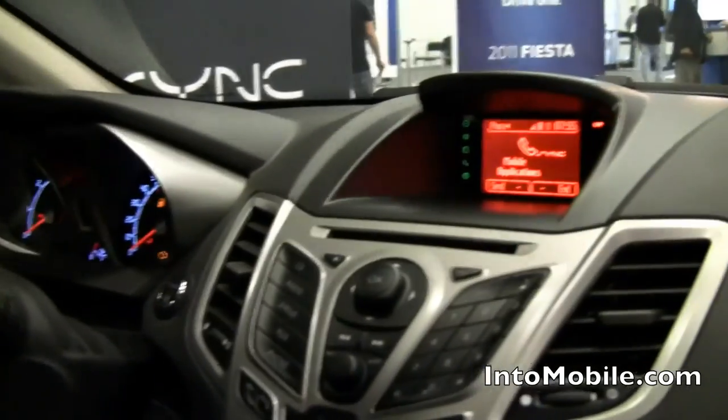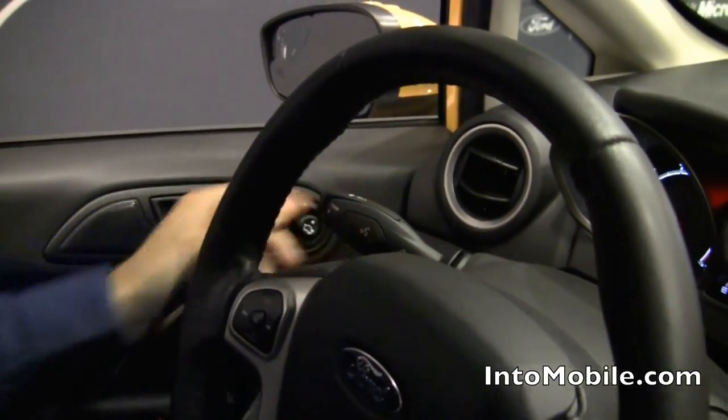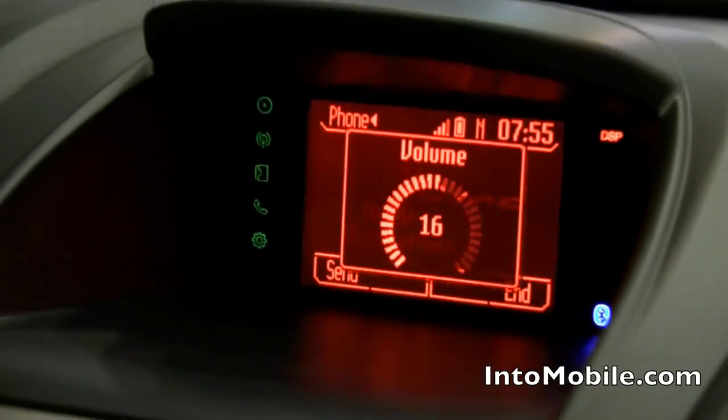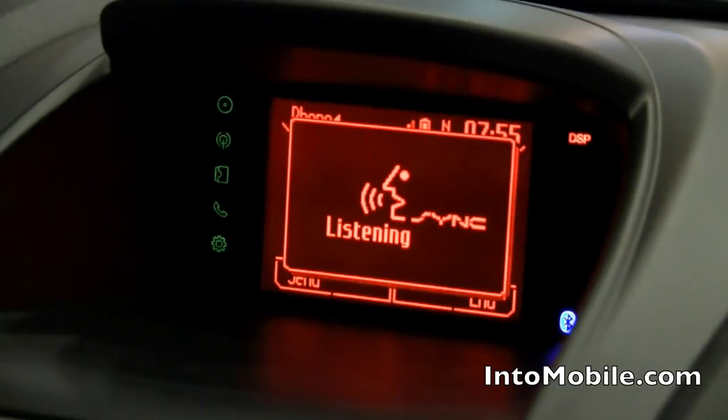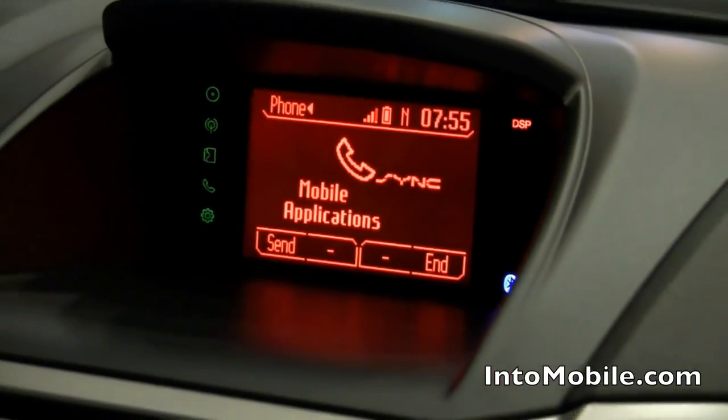To get started, all we do is press the voice button here, ask for mobile apps, then ask for which mobile app we want to execute. Check it out. [Voice prompt] Please say a command. Mobile apps. [System] Mobile apps, please say a command. Pandora.